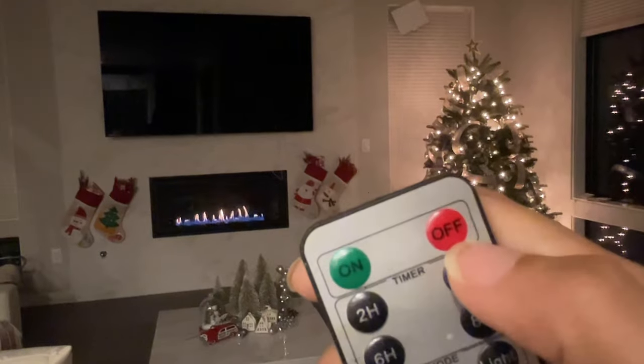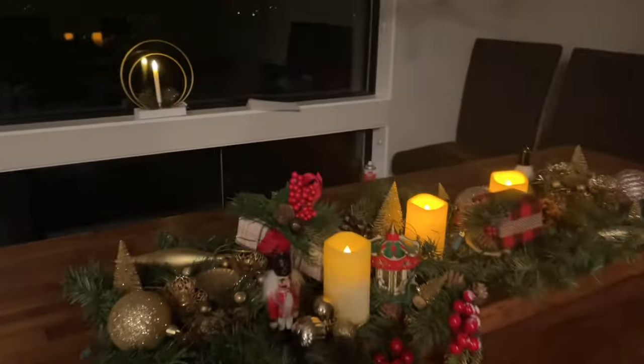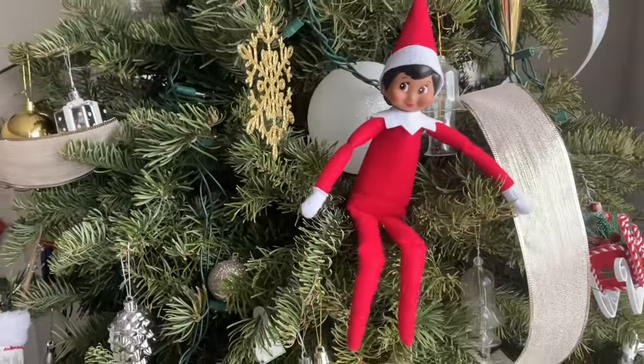You see those candles in my lantern? They are battery operated. Well, time to say good night. Oh wait — who's this on my Christmas tree?